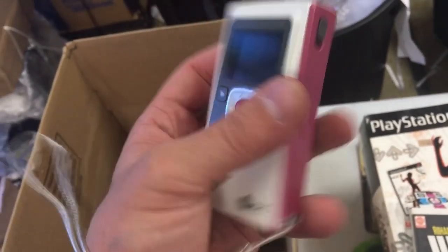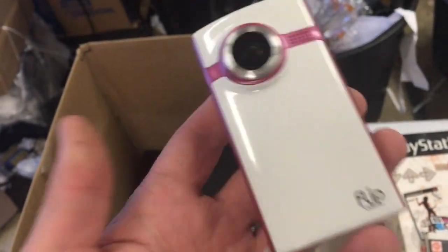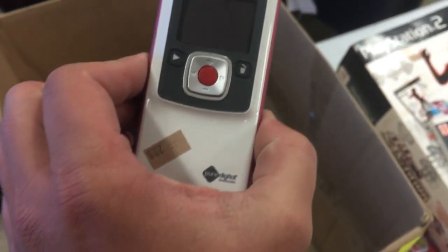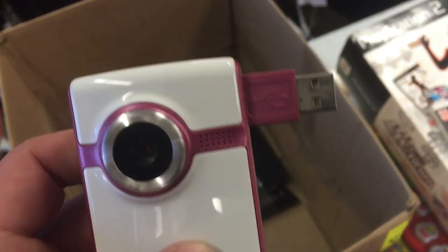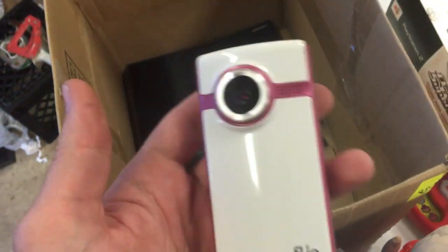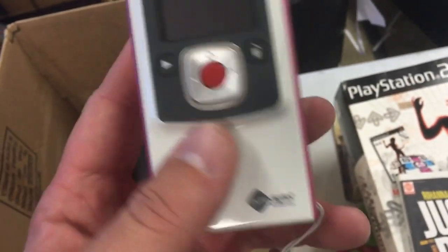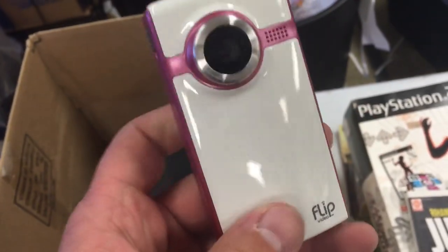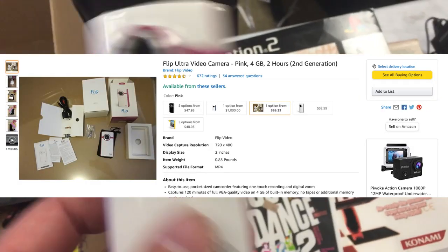A Flip camera — I've talked about these before. They sell for about $50 to $75 on Amazon. I paid three bucks for it. I don't know if it works — you charge these via the USB arm right there — but I don't have reason to believe it won't work, and I'll get $50 or $60 for it. It's pink, not gray, which makes it a bit more rare, though there are fewer pink Flip cams selling than gray ones since it's not a popular color.